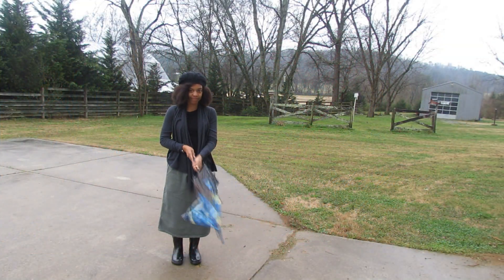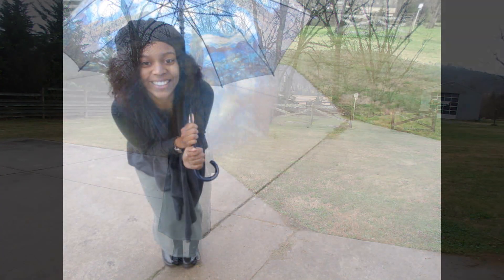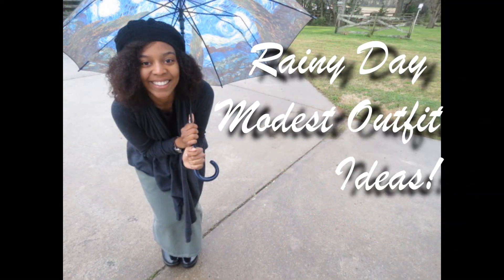There's a saying that goes 'April showers bring May flowers.' In the springtime it does tend to rain a lot, and so as requested I made this quick video with some rainy day modest outfit ideas.